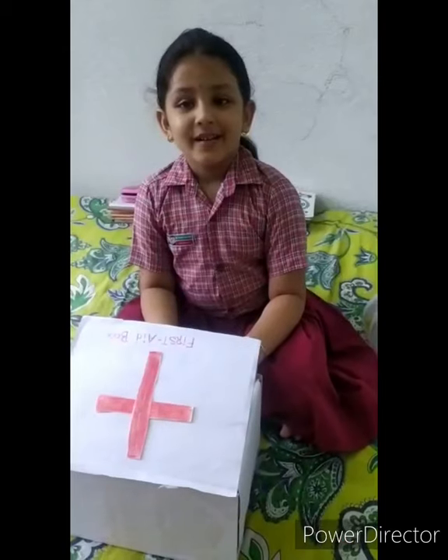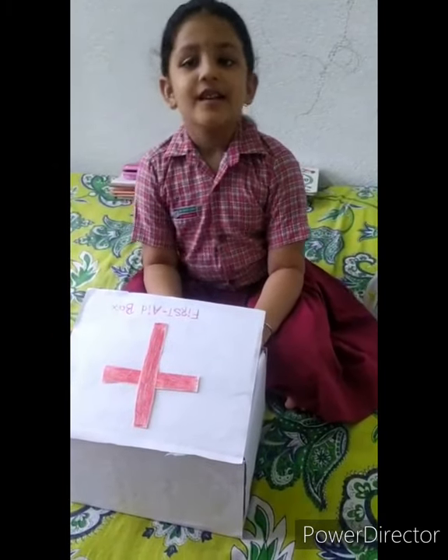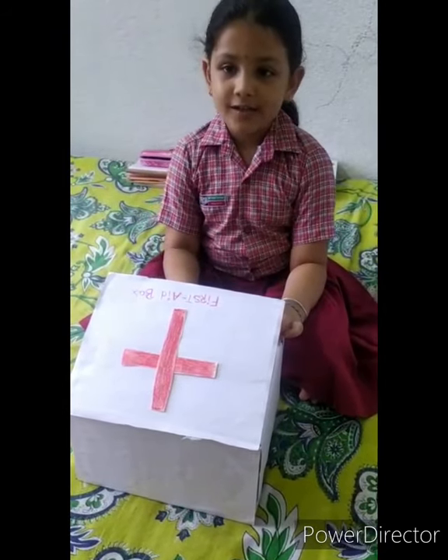Thank you. Bye-bye. Good morning friends. I am Vishuddha Hajra. I am studying in Class 1. Today I will show you my first aid box. First aid box is first medical help.